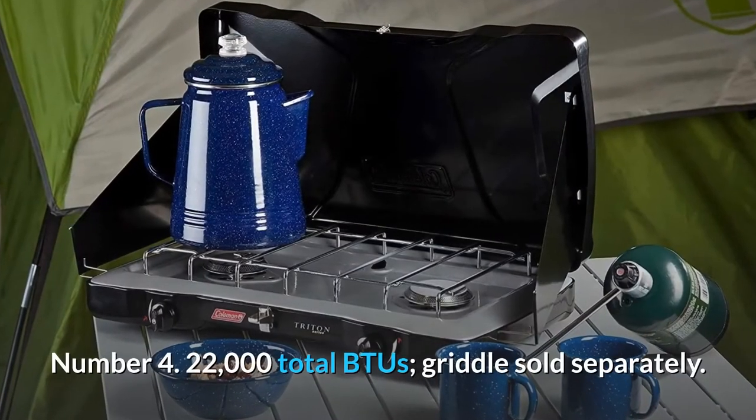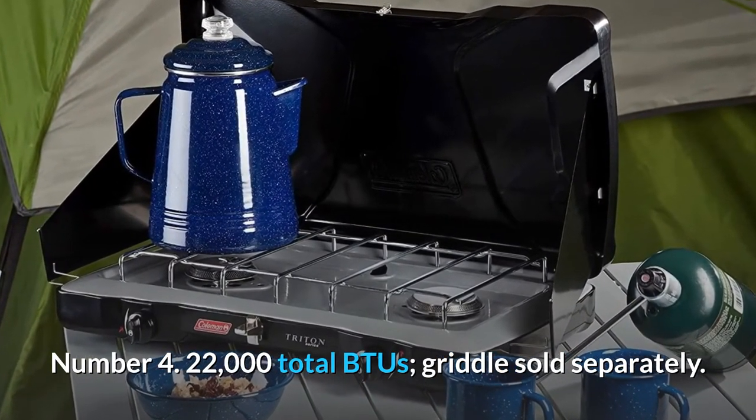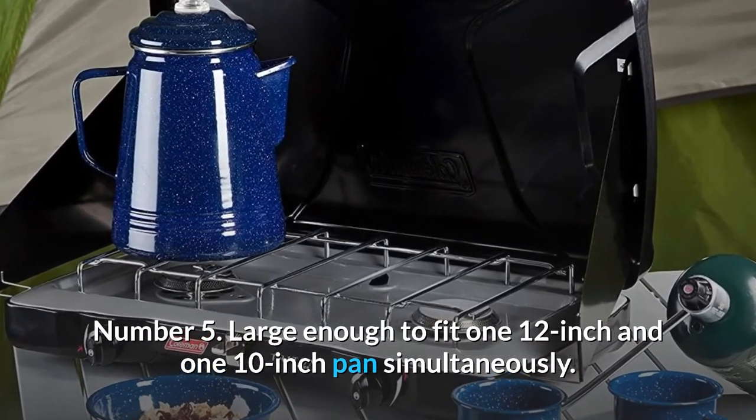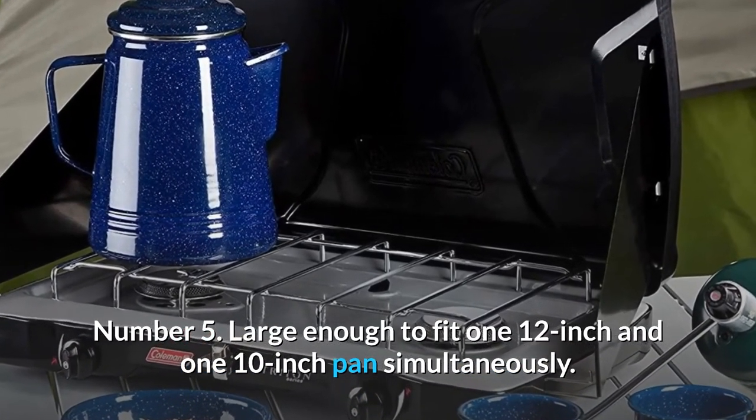Number 4: 22,000 total BTUs — griddle sold separately. Number 5: Large enough to fit one 12-inch and one 10-inch pan simultaneously.